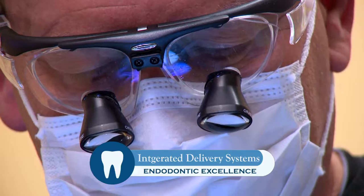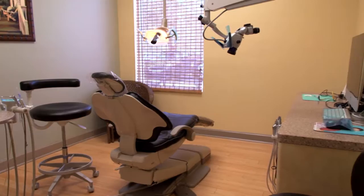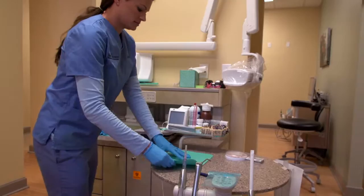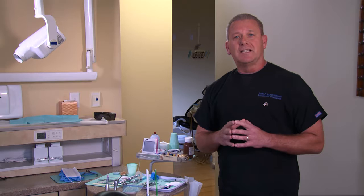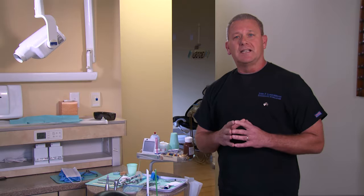Integrated delivery systems: to do a proper root canal requires many different types of equipment. Many offices have these positioned all over the treatment room, but in our office we integrate this equipment into one system. This gives us the efficiency to do the very best treatment in the least amount of time. Combining this fantastic state-of-the-art equipment with a board-certified root canal specialist gives you the perfect combination for an extraordinarily healthy outcome.